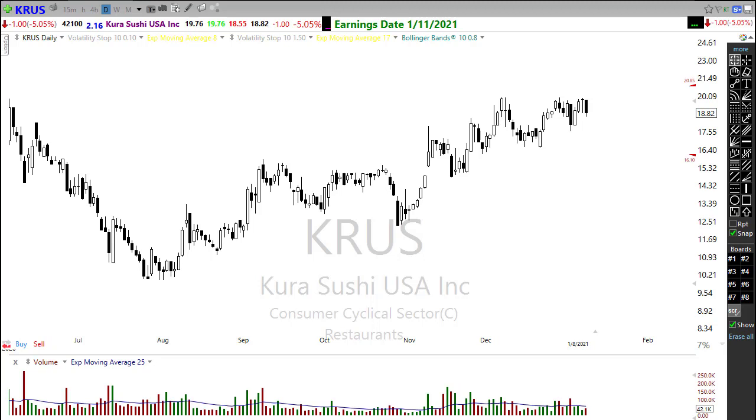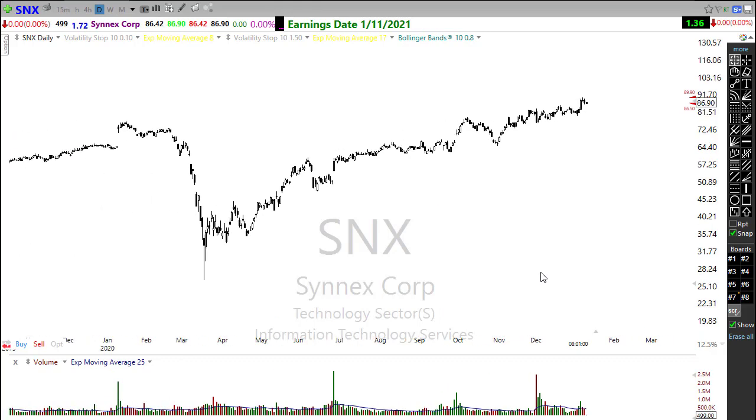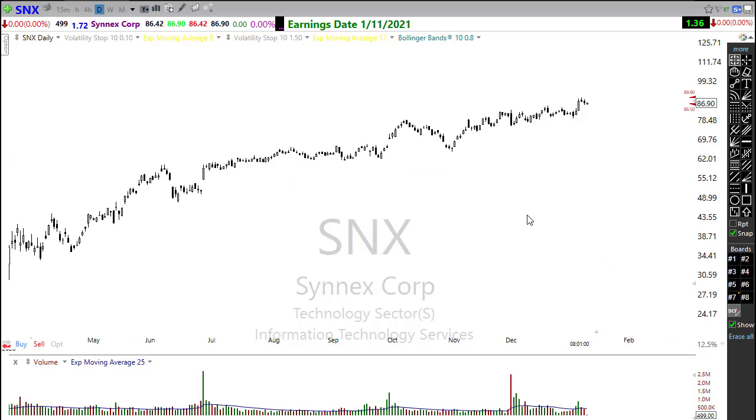We're seeing a little bearish activity in KRUS this morning up against that resistance, so watch that closely. SNX is the only other stock I put on the earnings list as potentially notable. This has been an amazing uptrend — breaking through resistance levels, holding up very well. Bulls are definitely in control here, so keep an eye on SNX as it reports today.